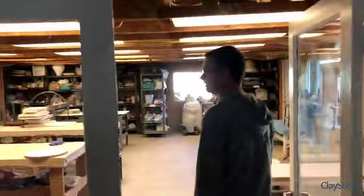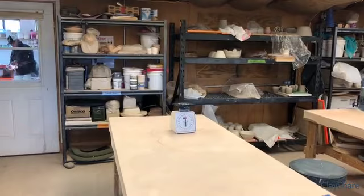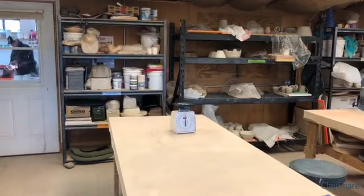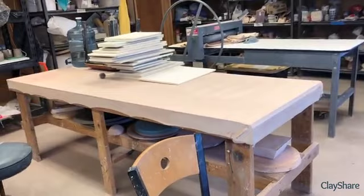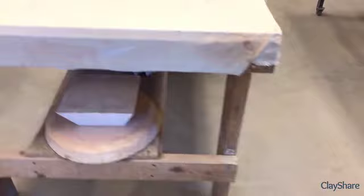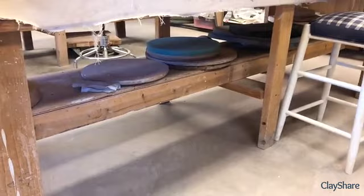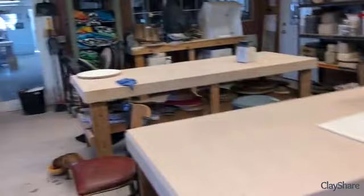We have two classrooms so that we can host memberships and classes at the same time. The second classroom back here was Don's main studio in his later years — a very large studio that has changed dramatically since his passing. The layout now includes a few hand-building tables, a few wheels in each room, slab rollers, and anything someone might need to get started. There's also a Bailey slab roller here, similar to the one in my own studio.